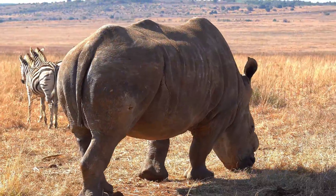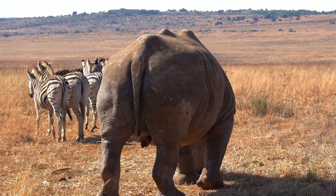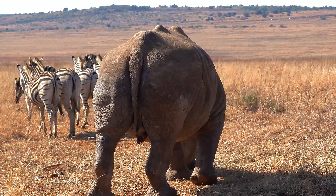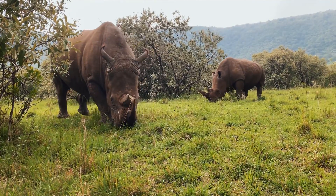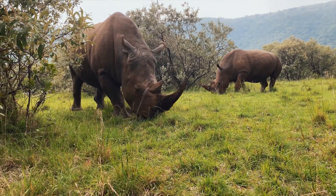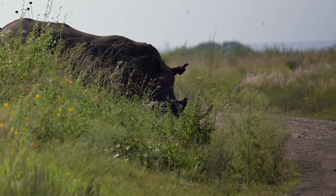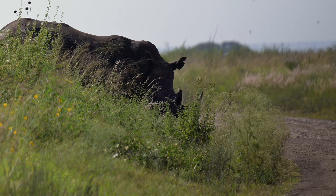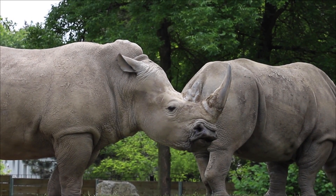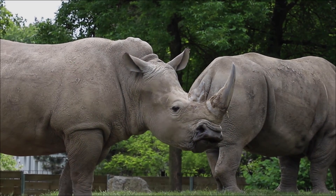Conservation strategies that have worked include strict protection in national parks, targeted translocations to establish new populations — for example from Kaziranga to Manas and other sites — community engagement programs, and intensive anti-poaching units. Programs like Indian Rhino Vision and international partnerships have helped move the species from a few dozen individuals to thousands — a huge win that shows what long-term, well-funded effort can achieve. But keeping that momentum requires sustained funding, habitat connectivity, and regional cooperation between India and Nepal.